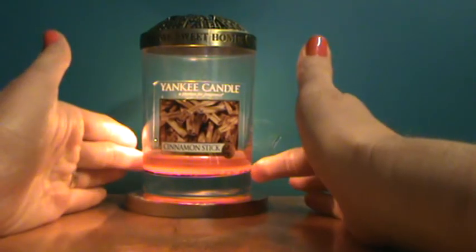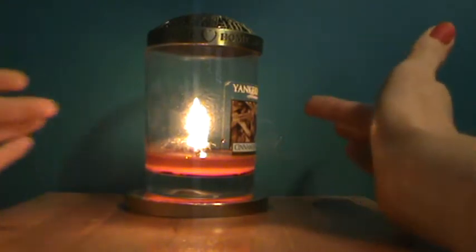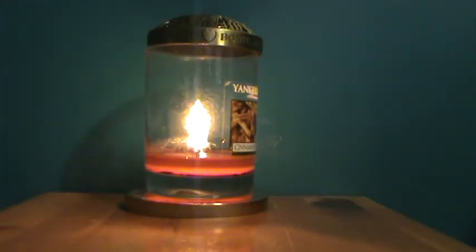It does have a nice color. You've got a full wax pull going on. The only thing is, right before I did this video I actually had to trim the wick because it was so tall and it was giving off black soot and smoke.